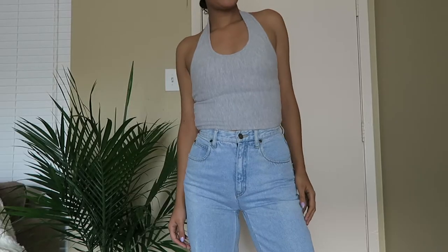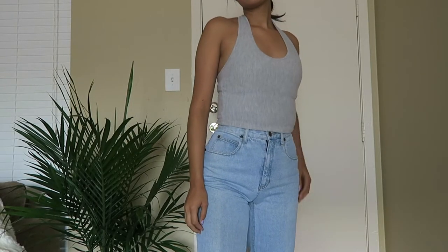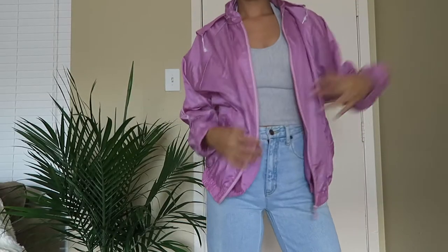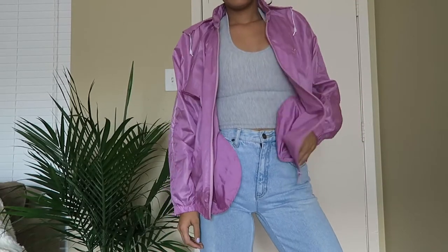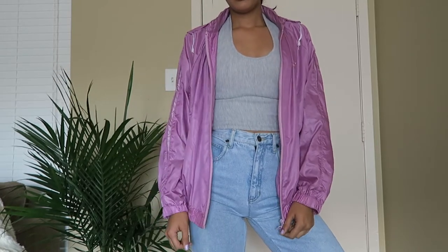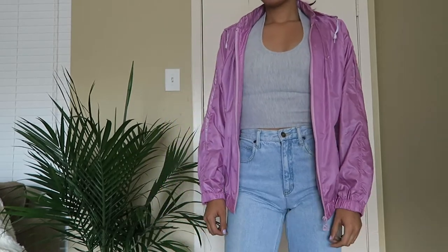Another shirt I got — I don't know if this one's school appropriate but I really liked it. It's a halter crop top. You can wear this with high-waisted jeans and then just put a jacket or hoodie over top of it and then it's appropriate for school, but yeah, you probably couldn't wear it otherwise.